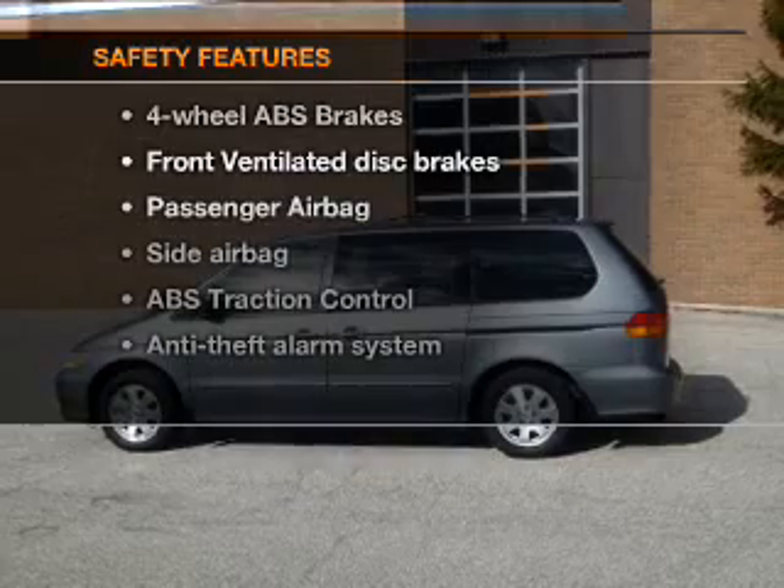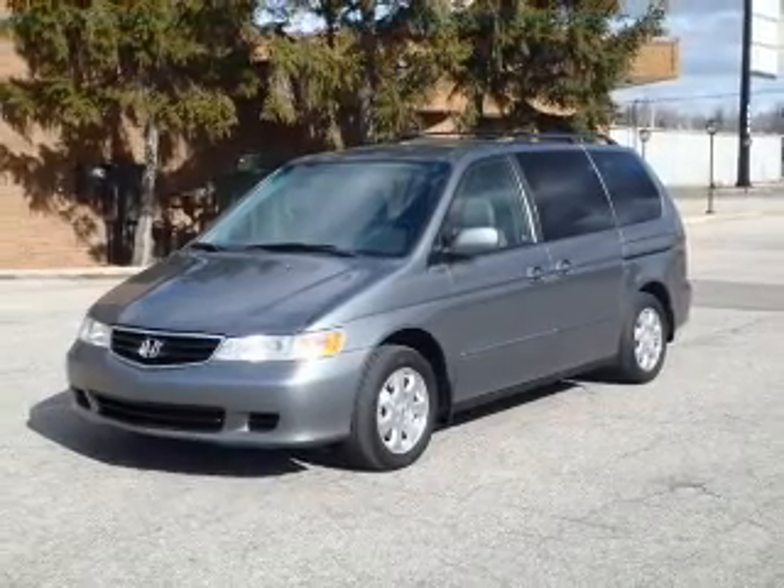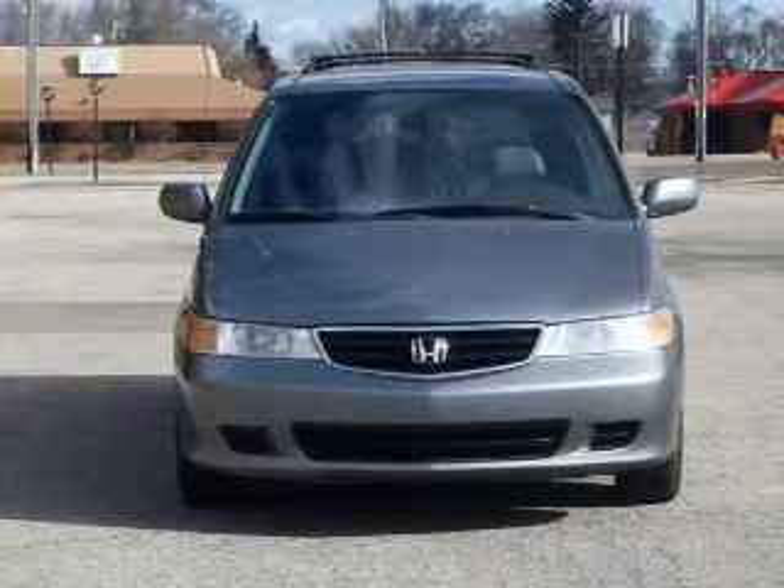Safety is a high priority. Rest assured knowing these top safety components are included: front ventilated disc brakes, passenger airbag, side airbag, traction control, and independent suspension.